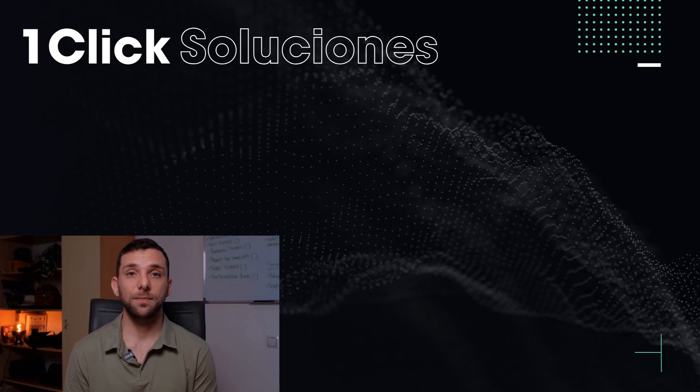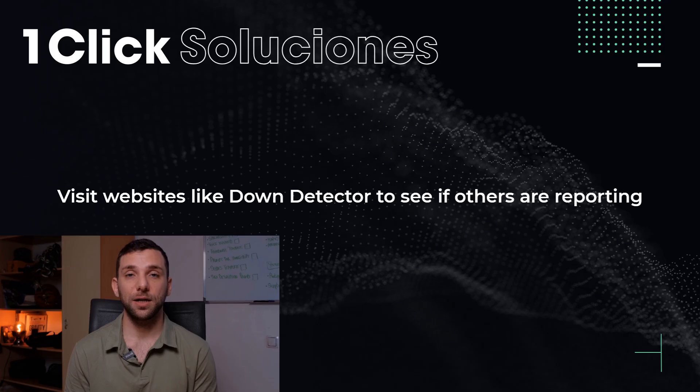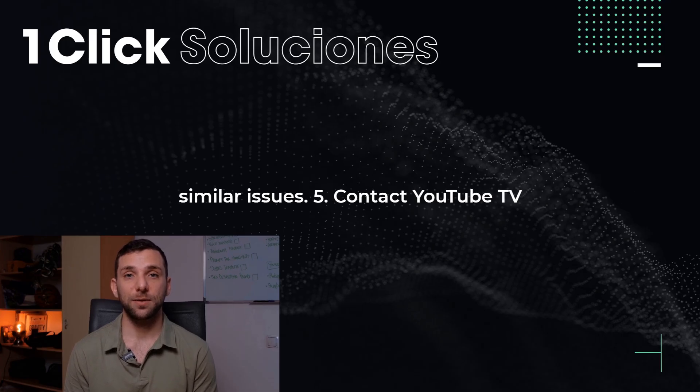4. Check for service outages. Visit websites like DownDetector to see if others are reporting similar issues.